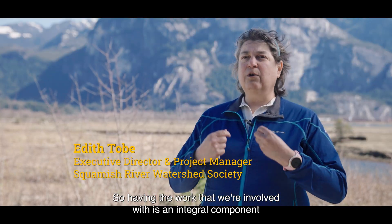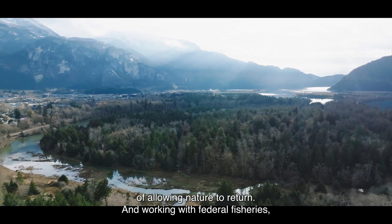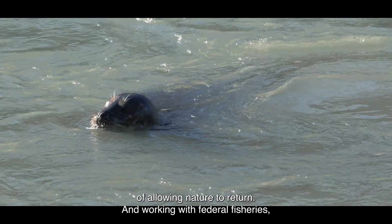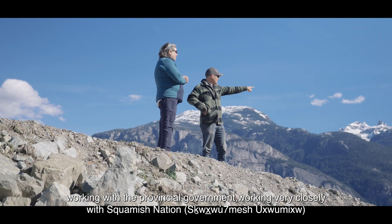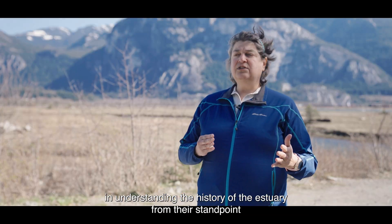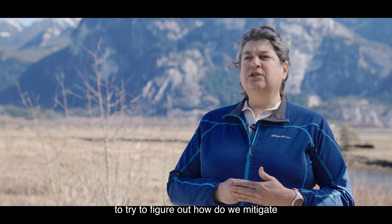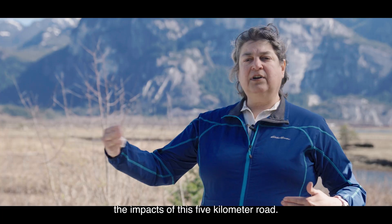Having the work that we're involved with is an integral component of allowing nature to return. And working with federal fisheries, working with provincial government, working very closely with Squamish Nation and understanding the history of the estuary from their standpoint, to try to figure out how do we mitigate the impacts of this five-kilometer road.